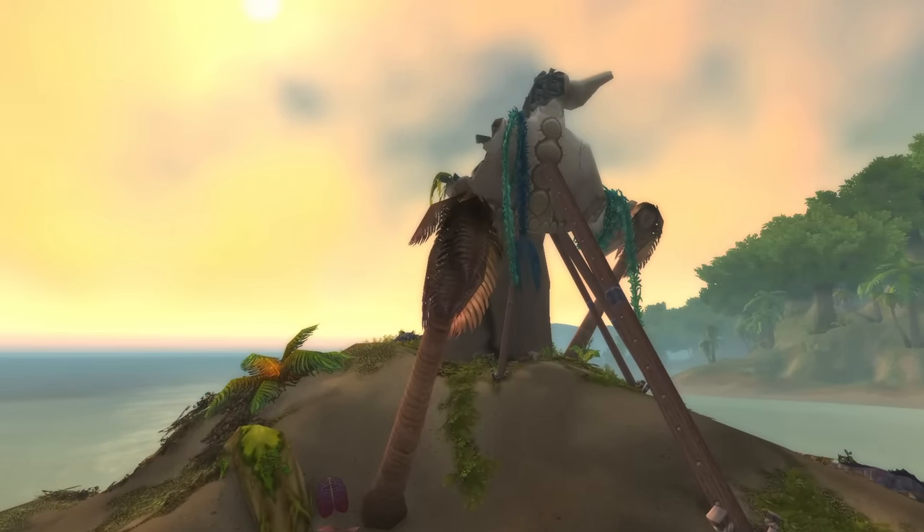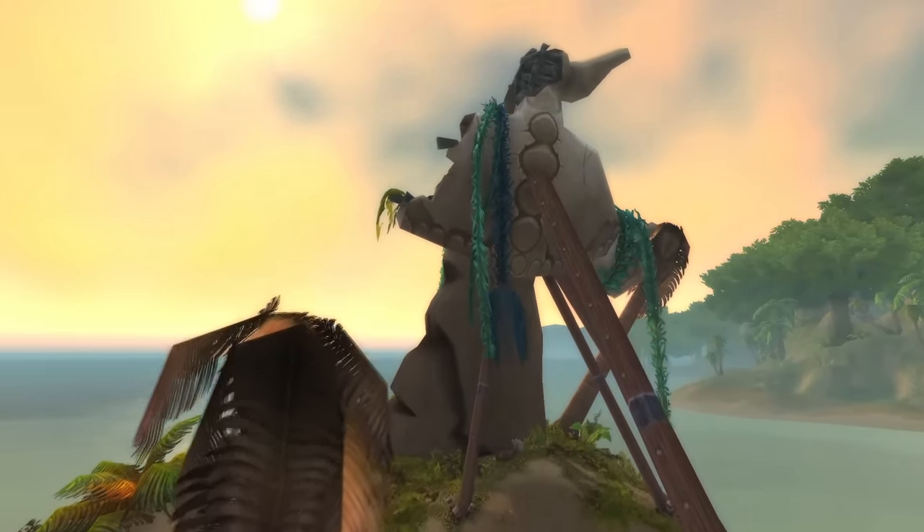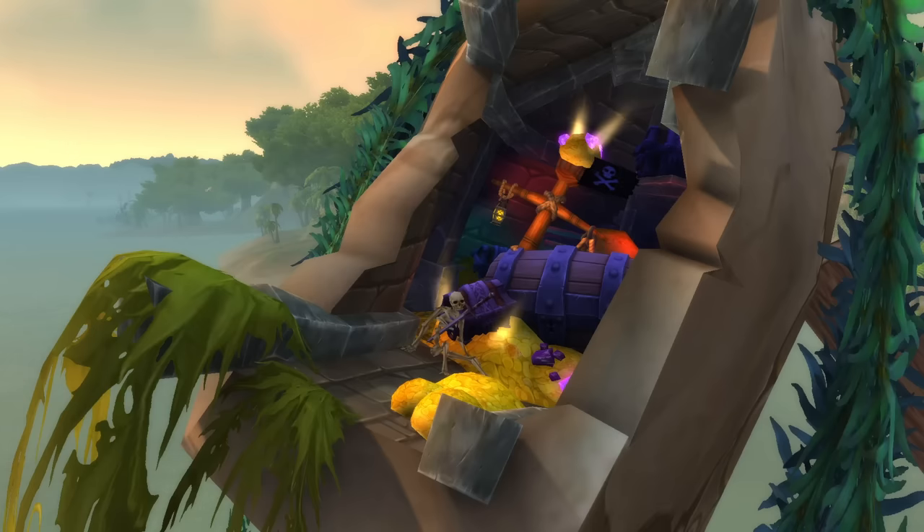Hello everybody and welcome back to another episode of Pointless Top 10, a show where we make top 10 lists of pointless things. Why are we flying by this pointless statue in Booty Bay? Because inside pointless things are treasure. Let's begin.